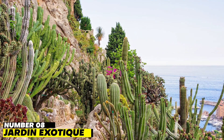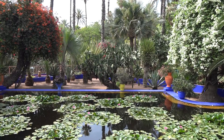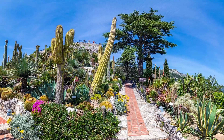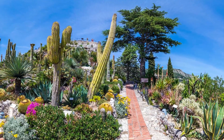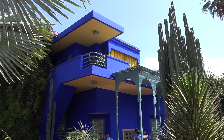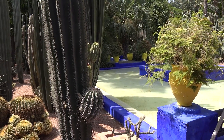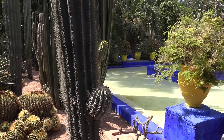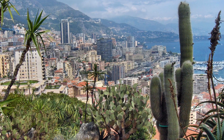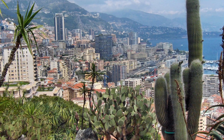Number 8: Jardin Exotique. The Jardin Exotique is a botanical garden located near Fontville, a short distance from the city itself. You'll find rich vegetation and breathtaking views at this garden, which is perched on a bluff overlooking the water. Due to the mild climate, the garden has been home to a wide variety of exotic plants from all over the world since its opening in 1933, including those native to Africa and Latin America. You can see over 7,000 different plant species, and there's a cave full of stalactites and stalagmites called the Observatory.